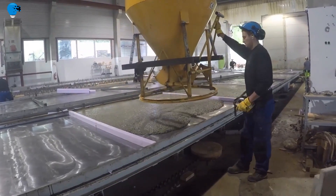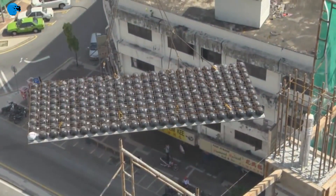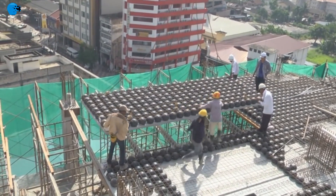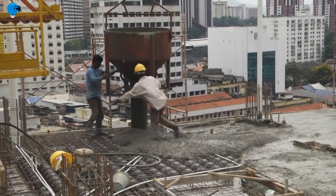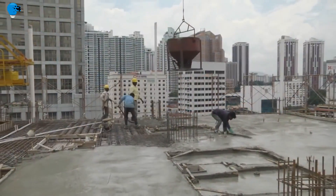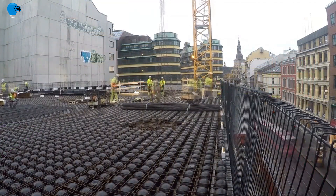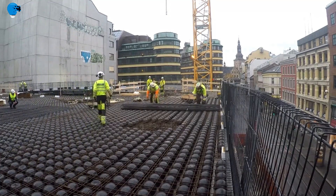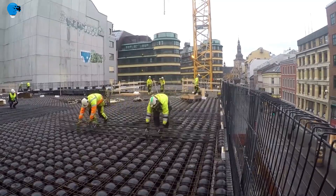Reduced Overall Cost: Bubble Deck eliminates up to 35% of the structural concrete. When coupled with the reduced floor thickness and facade, smaller foundations and columns, construction costs can be reduced by as much as 10%. Faster Construction: With virtually no formwork, no downturn beams or drop heads, and fast coverage of typically 350 square feet per panel, using Bubble Deck means floor cycles up to 20% faster than traditional construction methods.